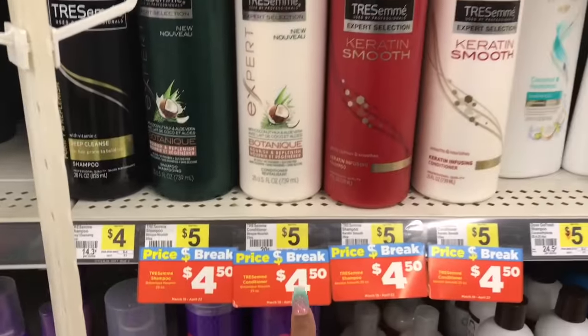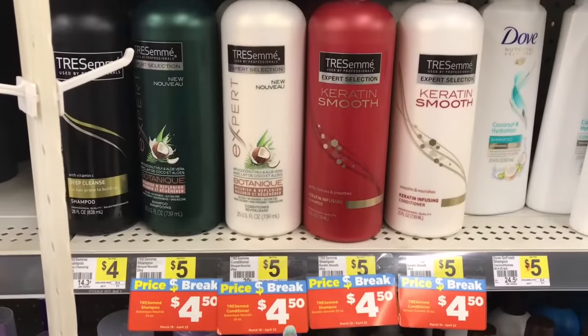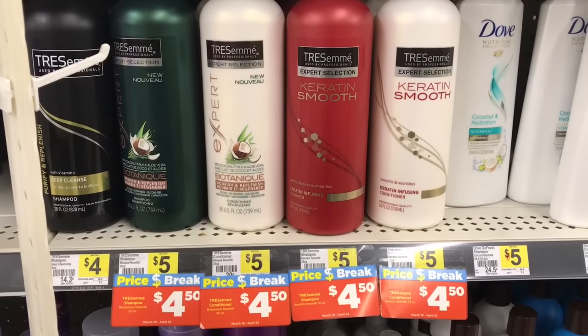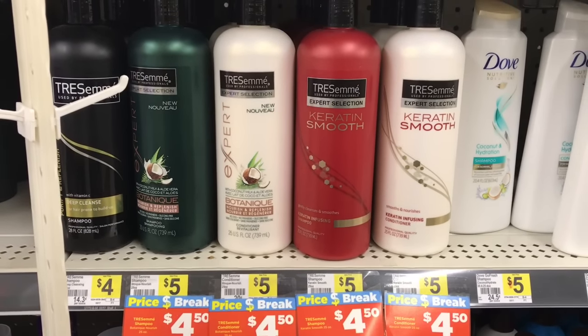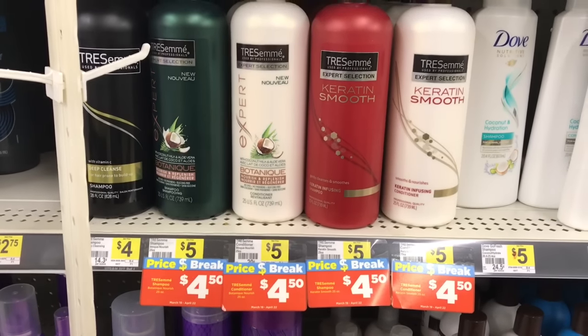Price break on the Tresemme — $4.50. So if you have those buy one get one free coupons, that could help your total and drop it down. Good price break on these.